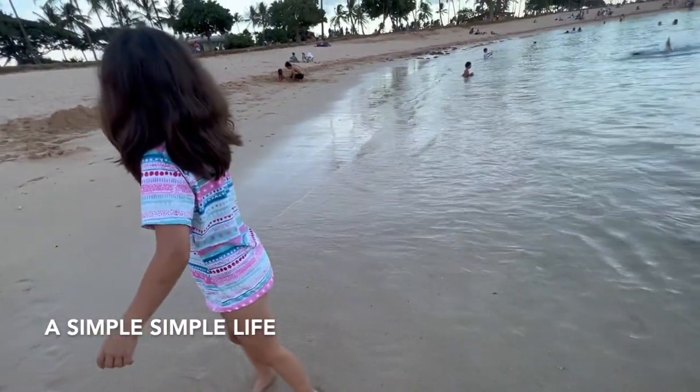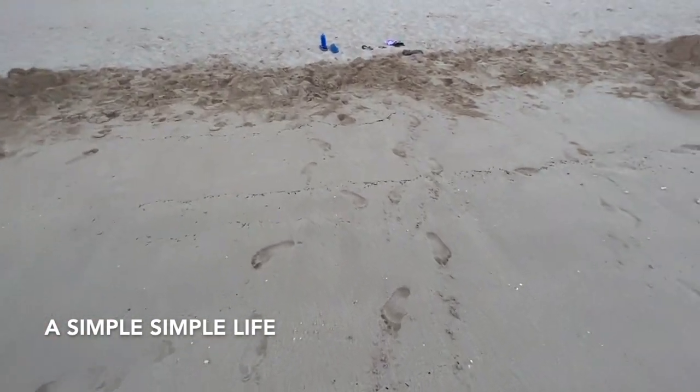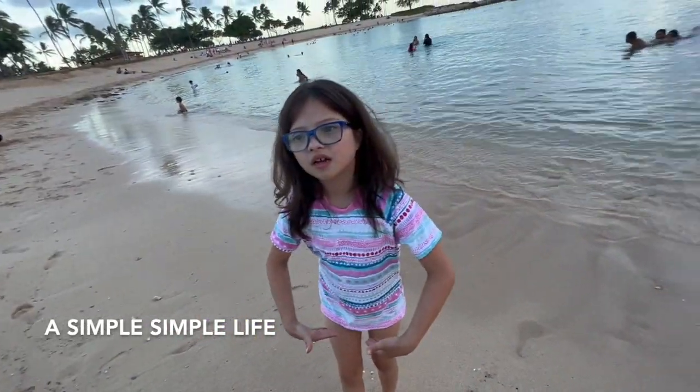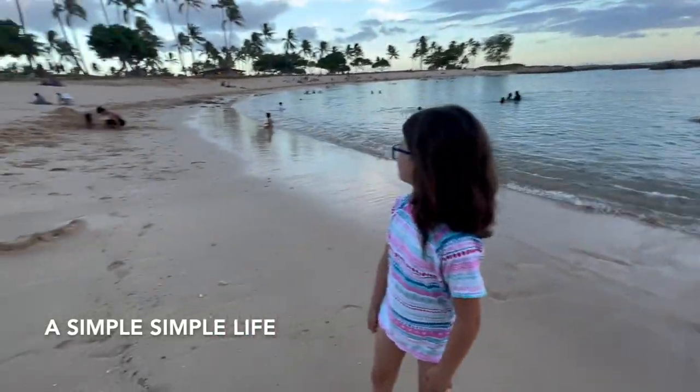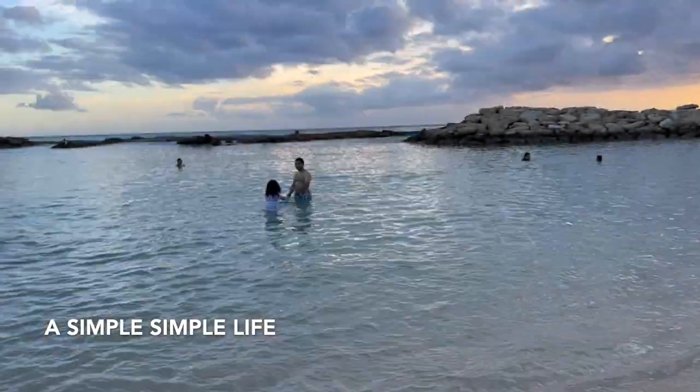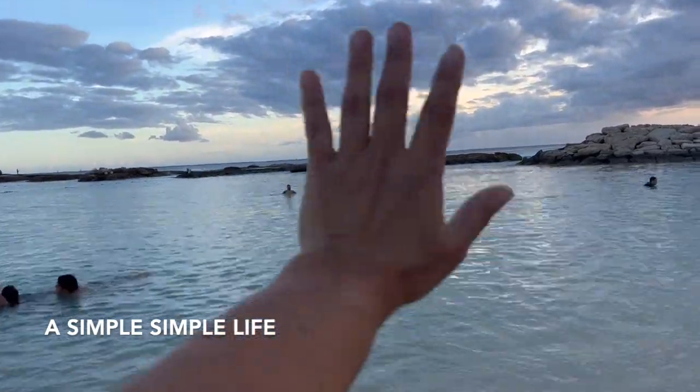Look how clear the water is! You can see little ripples of sand. He doesn't need help — you're fine. I have my kickboard floaty if you want to use it. The water is so warm and it's almost seven o'clock.